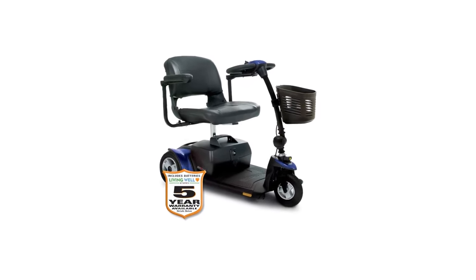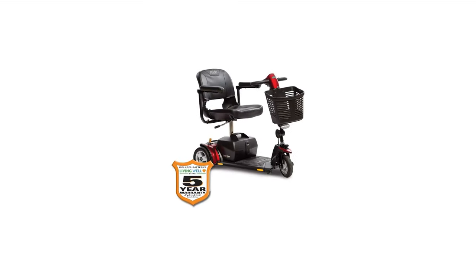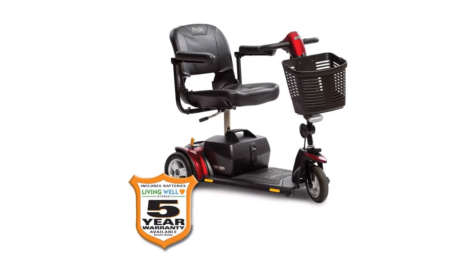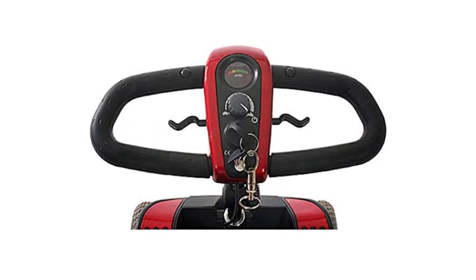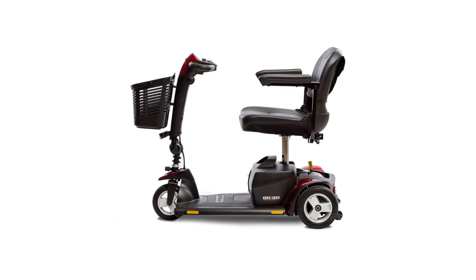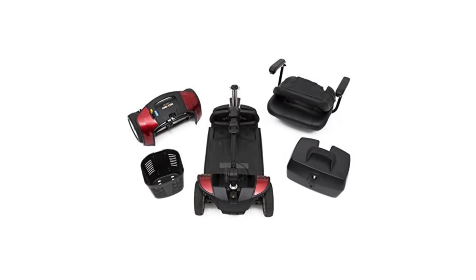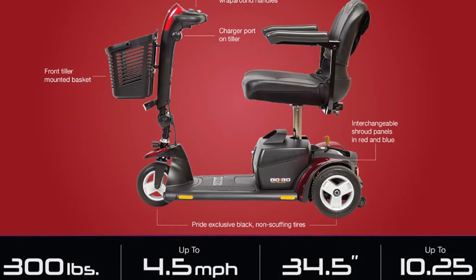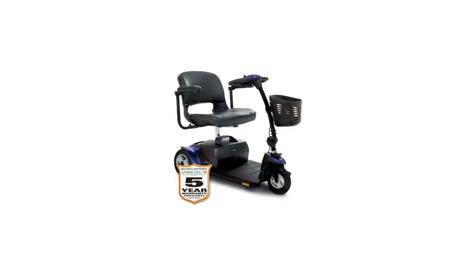Number 5 in my list is the Pride GoGo Elite Mobility Scooter. The Pride GoGo Elite Traveler strikes a happy middle ground between portability, stability, and comfort. At 12.4 miles per charge, its battery life is modest, but it can safely get you through a day's errands. Its speed tops at about 4 miles per hour — about average for an electric mobility scooter this size — and just slightly faster than the average walking speed, so you can ride along with friends or family walking next to you.